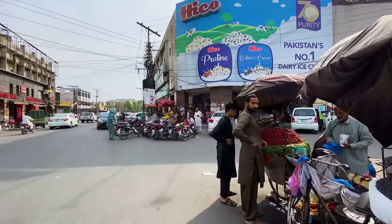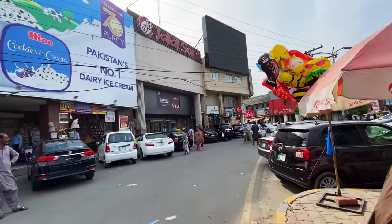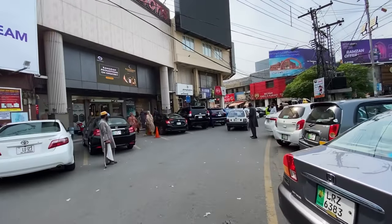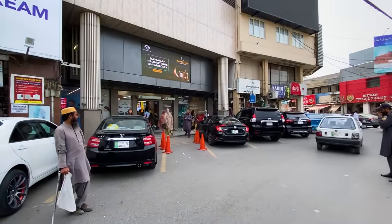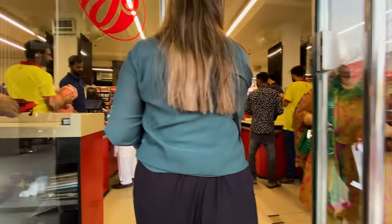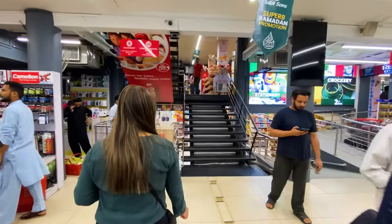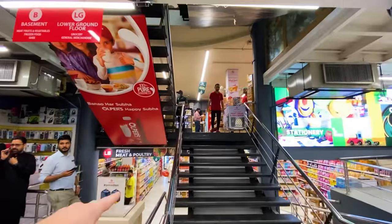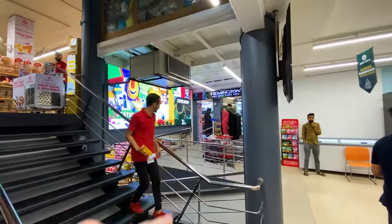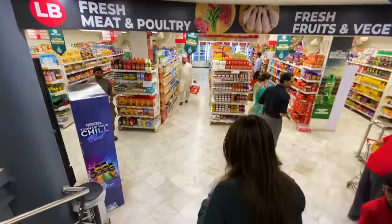We're going for the full supermarket tour here in Lahore, checking out a store called Jalal Sun's right near our Airbnb. It's pretty busy today at about 3 p.m. There are multiple floors — downstairs, upstairs, and even a level above that — plus what seems to be a pharmacy on the right. Lots going on, and nice air conditioning in here.